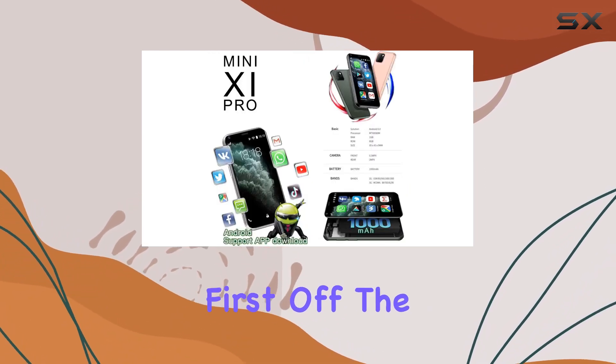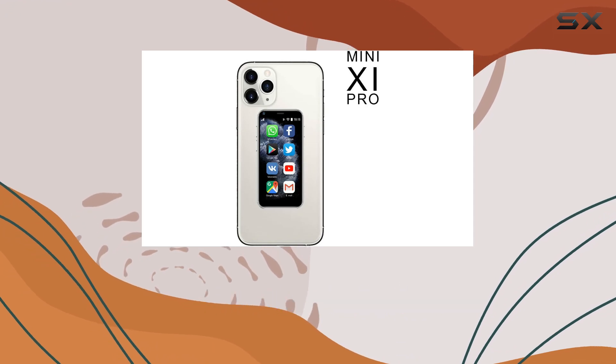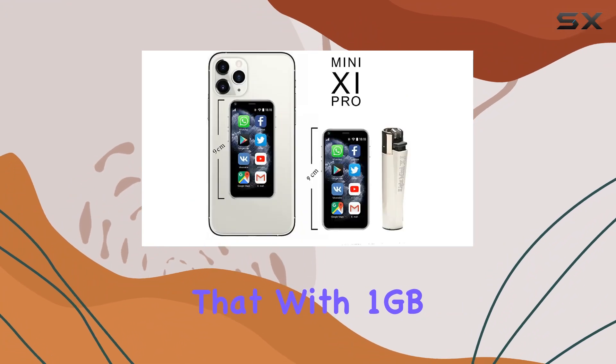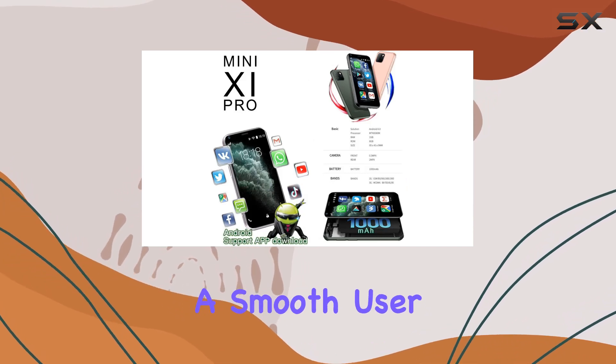First off, the design is undeniably cute, resembling the iPhone 11 Pro Max in a remarkably small form factor. It's marketed as a fully functional Android smartphone, and on the surface it seems to deliver just that. With 1GB of RAM, an 8GB storage capacity, and an MTK quad CPU, it promises a smooth user experience.